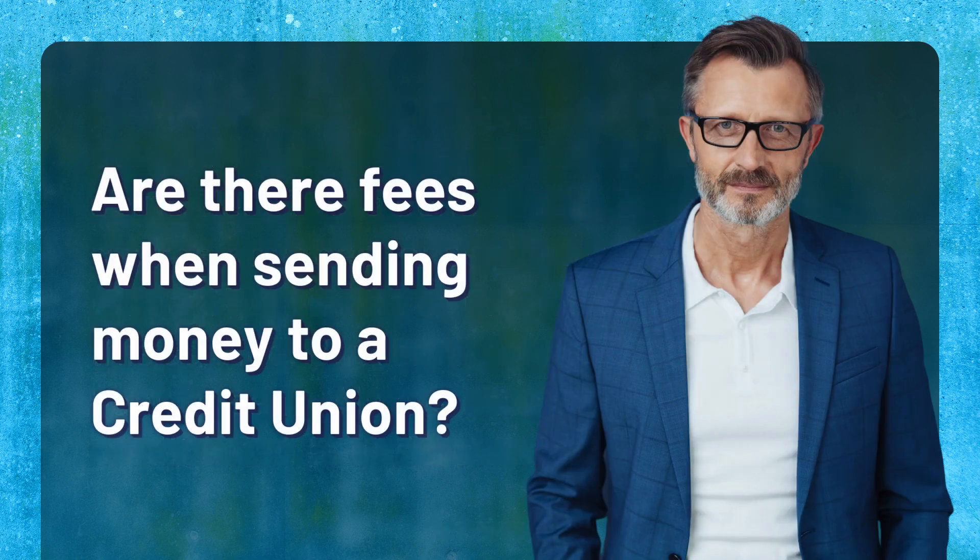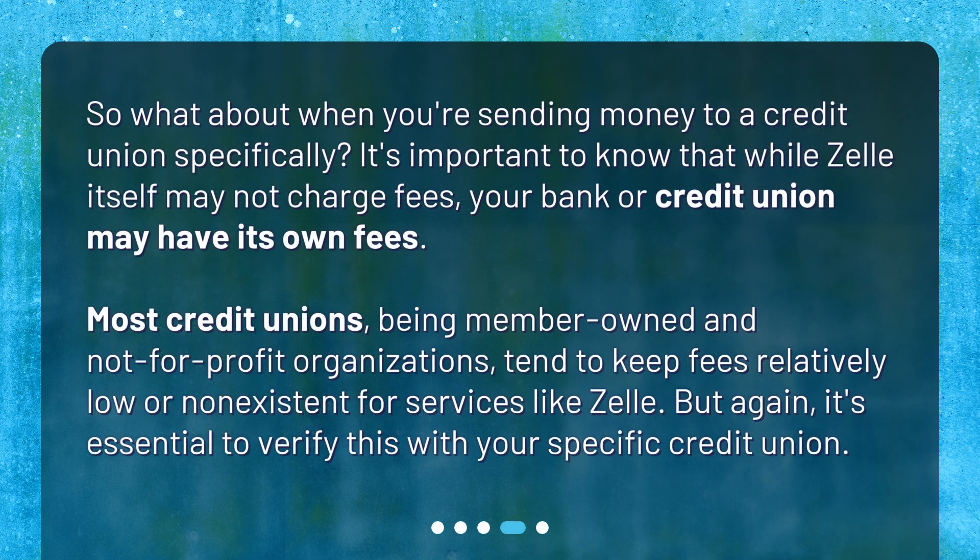Are there fees when sending money to a credit union? So what about when you're sending money to a credit union specifically? It's important to know that while Zelle itself may not charge fees, your bank or credit union may have its own fees. Most credit unions, being member-owned and not-for-profit organizations, tend to keep fees relatively low or non-existent for services like Zelle. But again, it's essential to verify this with your specific credit union.